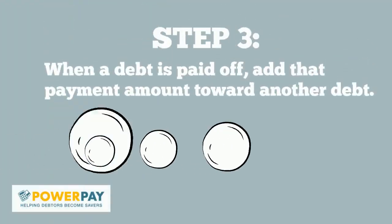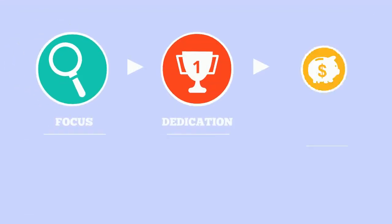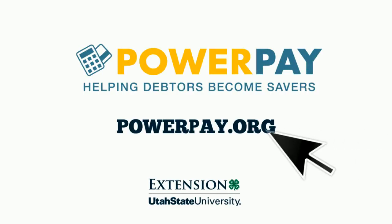When a debt is paid off, add that payment amount toward another debt. It will take focus and dedication, but PowerPay works. Utah State University Extension is pleased to provide this debt management tool without cost to consumers worldwide. Log in to start gaining control of your financial future today.